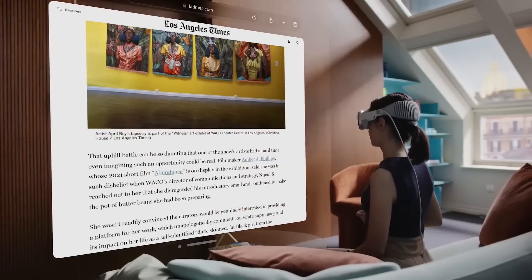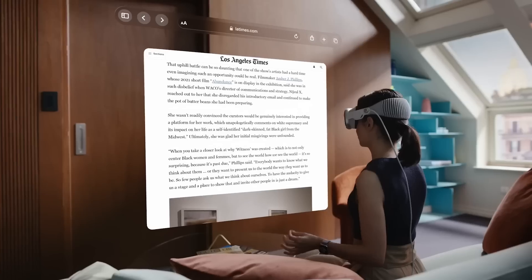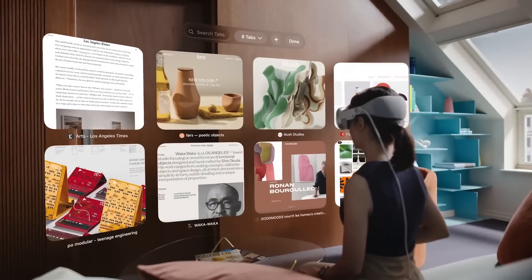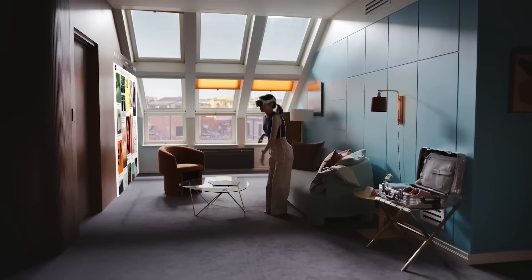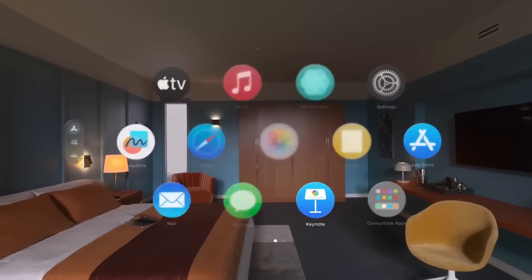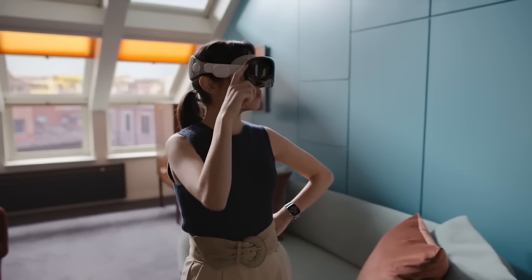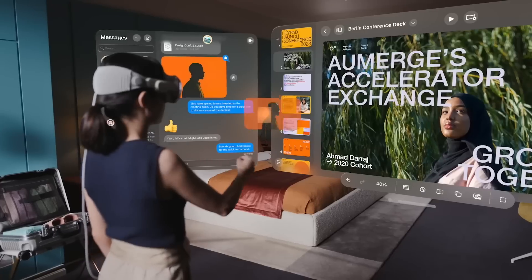We'll start by running through some of the headsets that are currently available, what games and apps there are and how to find them, plus a sort of temperature check on how this whole space is generally feeling at the moment. The Apple news this week obviously gave it a big push in the right direction. We are mere years away from all walking the streets with immersive devices strapped to our faces. Choosing what headset to get or what ecosystem to join depends a lot on what you want to do with it, how much of an enthusiast or casual user you are, and your budget.